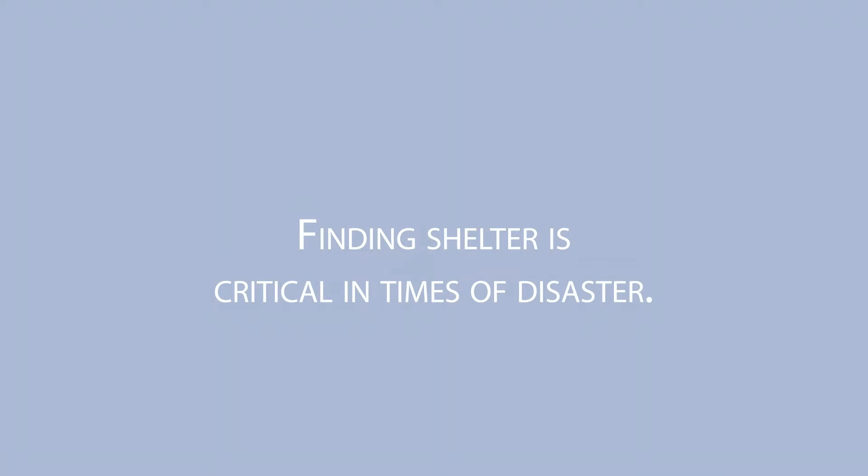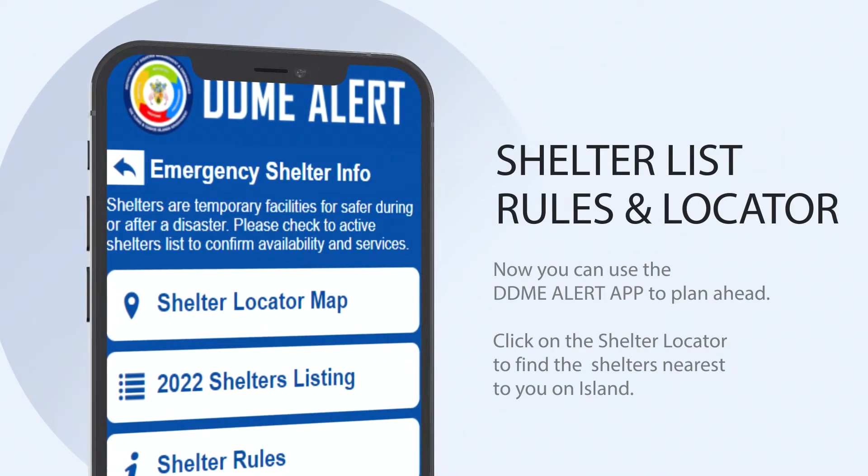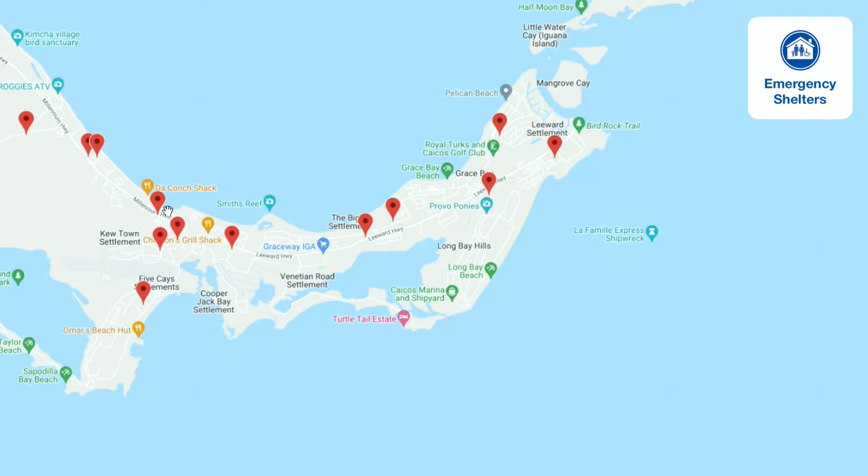Finding a shelter is critical in times of emergency. Now you can use DDME Alert to plan ahead. View the Turks and Caicos Islands Emergency Shelter Listing, review the shelter rules and regulations, and click on the shelter locator to find the shelters nearest to you on island.